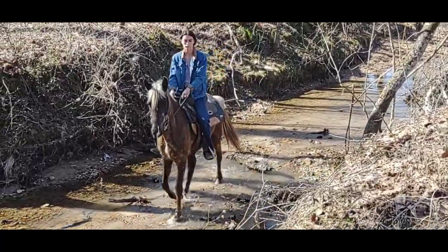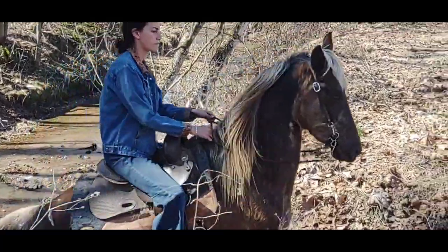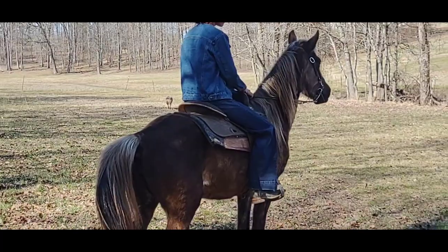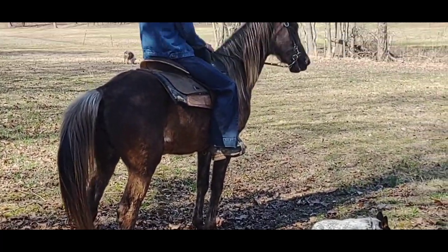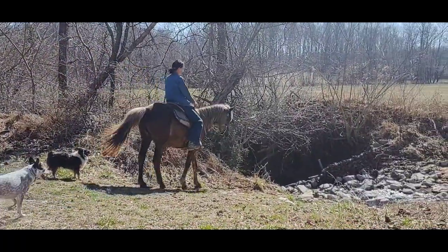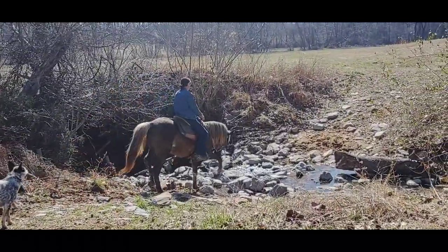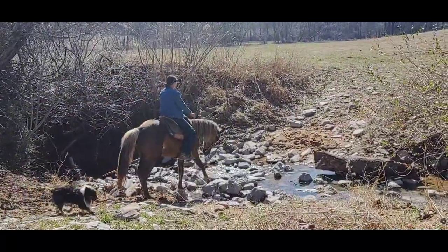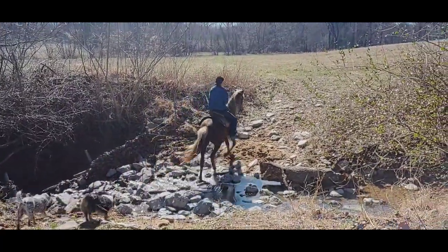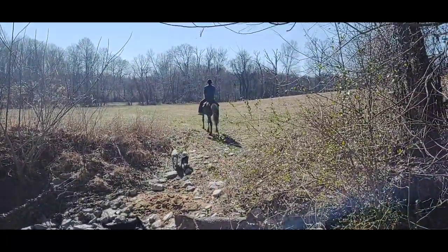Can't wait to see all those dapples when she sheds — God, she's going to be so pretty. Alright, we are going to take her over to the second creek. Here goes Cookie into the second creek. She says slow and easy, slow and easy — she'll take good care of you.